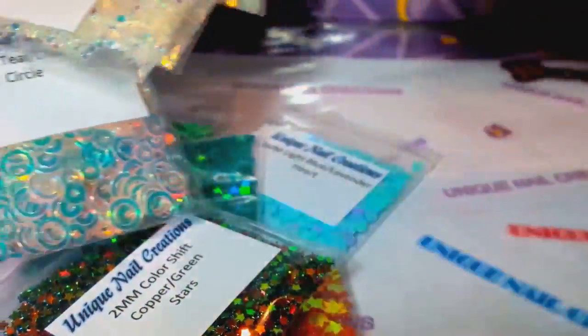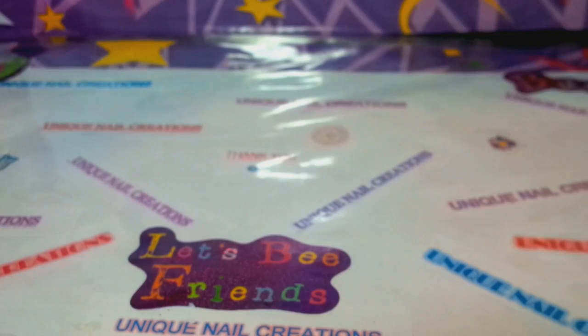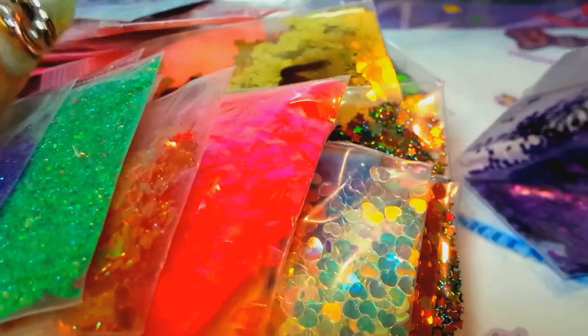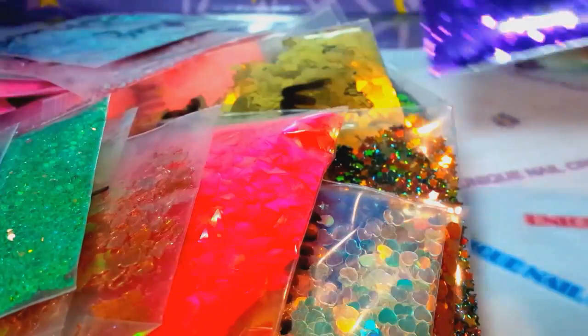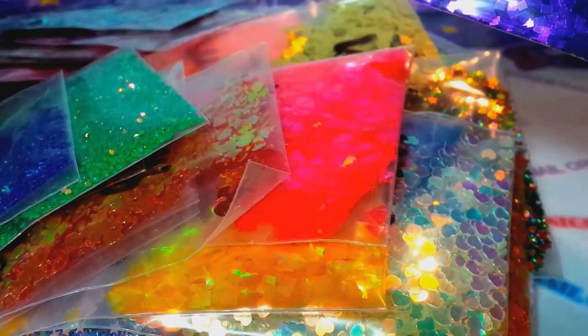I also have quite a few samples here that were sent to me. Some of this stuff I may get for my next order — I'm debating. I won't be placing that order until I move, which is in a couple of weeks. None of this sample stuff is currently available in my store, so let me know what you're interested in seeing.